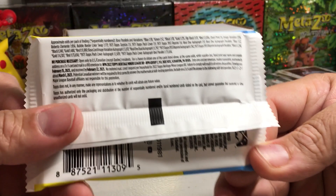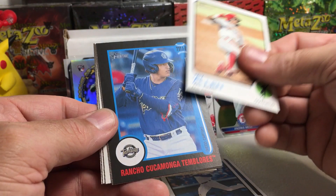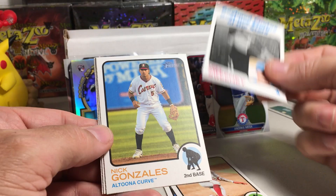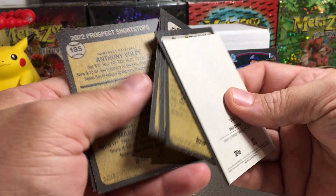2022 Heritage Miners — always fun to open some Heritage Miners. Brian Rocchio, Pete Crow-Armstrong, Jay Allen, Diego Cartaya — kind of a cool insert, Boyhood Photos of the Stars. Trey Sweeney, Nick Gonzalez, and Jose Torres. Just a quick search for any short prints — you always have to check your Heritage.